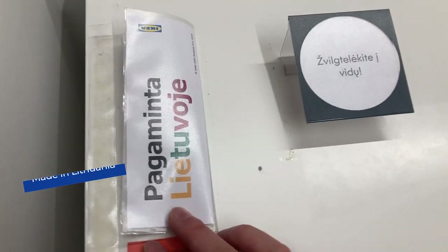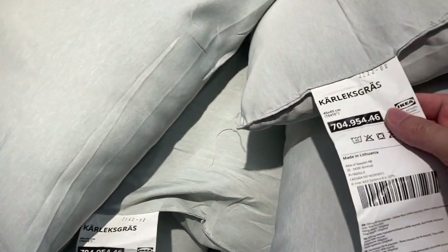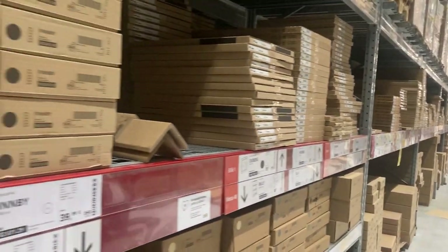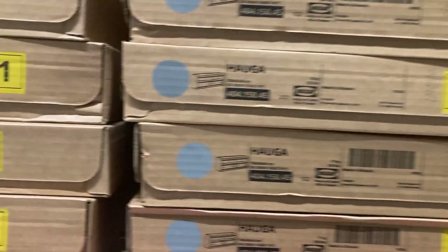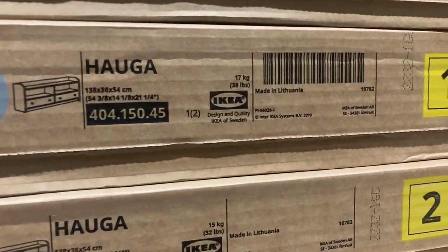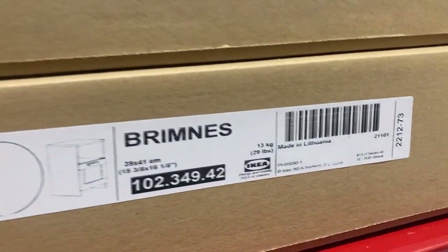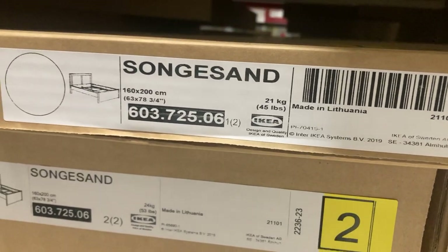That's when my wife spotted a 'pagaminta Lietuvoje' tag on a cabinet. It didn't exactly prove that a lot of furniture was made in Lithuania, but it was a start. We made a little more progress after spotting some couch cushions in the marketplace area. Once we reached the area where you collect your desired pieces of furniture, we were able to find where everything was made — and it was here that we found quite a few pieces made in Lithuania, though there was also a lot made in Poland as well.